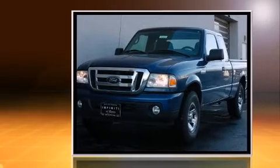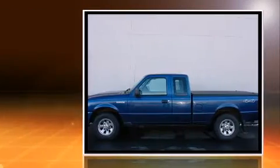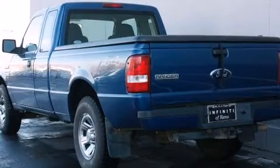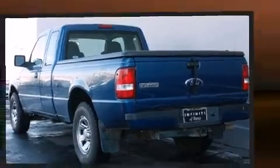Four-wheel drive allows you to go places you've only imagined. Top features include front fog lights, a tachometer, variably intermittent wipers, a rear-step bumper, a trailer hitch, and air conditioning.